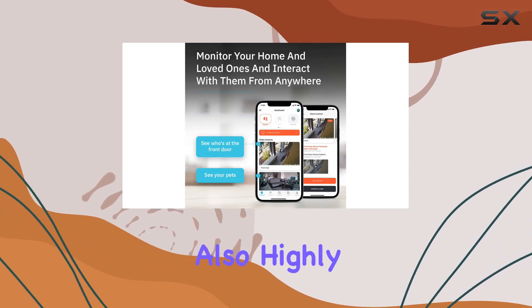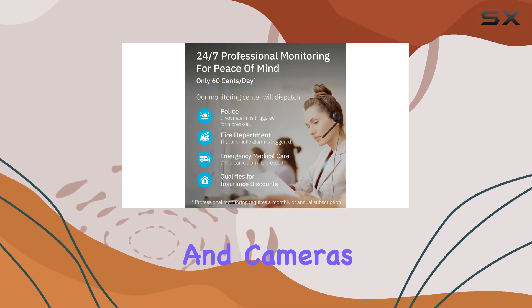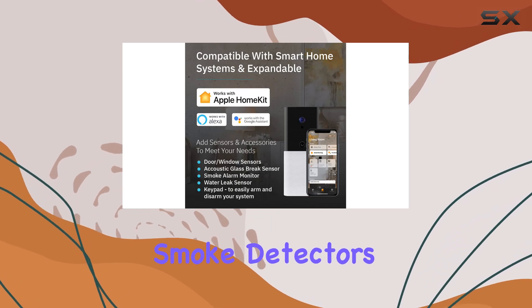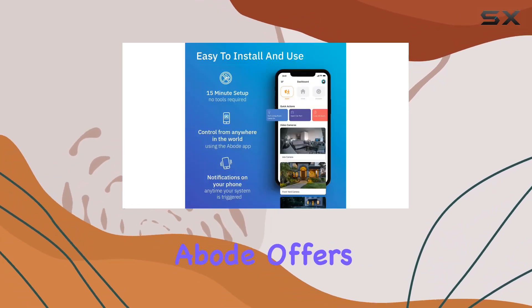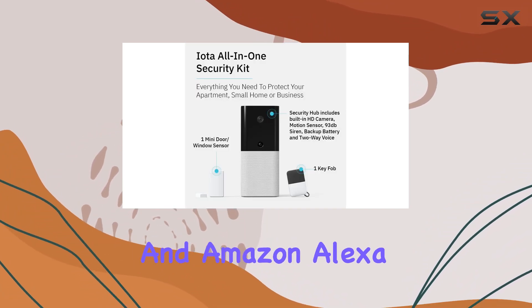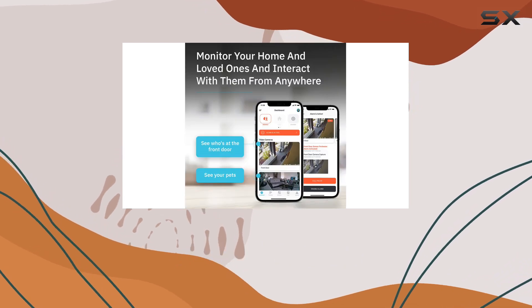The system is also highly expandable and compatible with a variety of additional sensors and cameras. Whether you need to monitor doors, windows, water leaks, smoke detectors, or CO2 alarms, Abode offers seamless integration with Apple HomeKit, Google Assistant, and Amazon Alexa, ensuring you can customize your security setup to fit your needs.